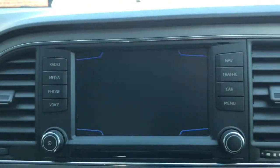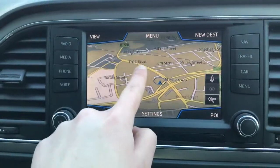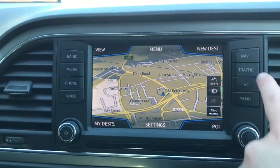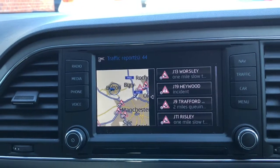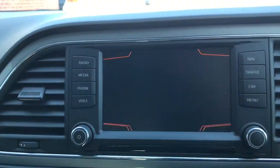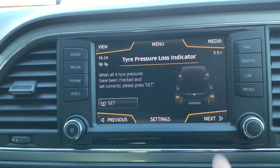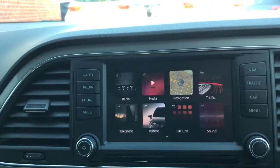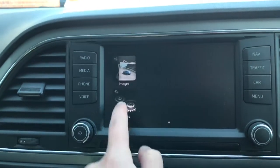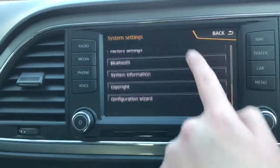It does have sat nav, which again is really easy to use with the touchscreen. It does have traffic information for the surrounding areas. You can also access the car settings and the full menu here, where you can change the vehicle settings as you like.